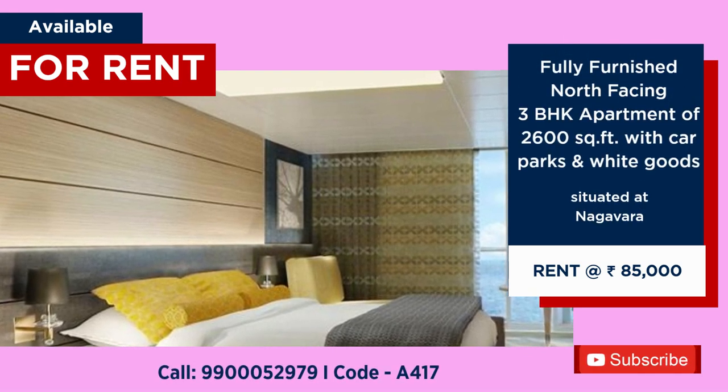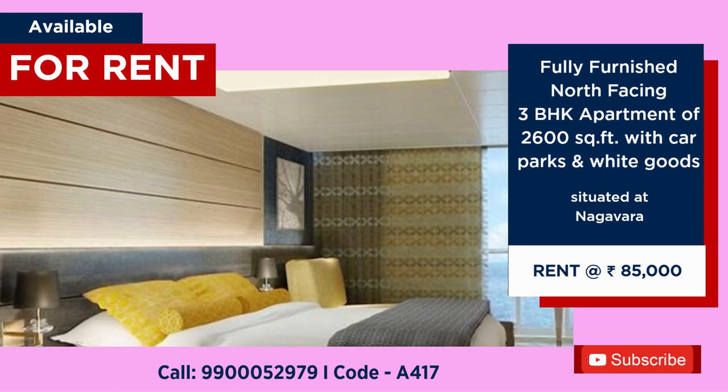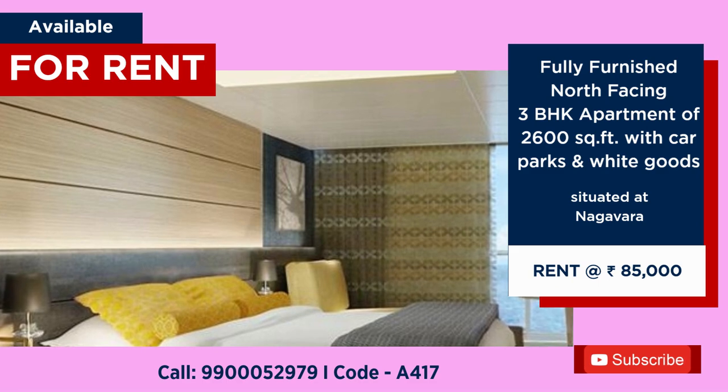2600 square feet fully furnished apartment with 3 car park, north facing, available for rent, 85,000 per month.